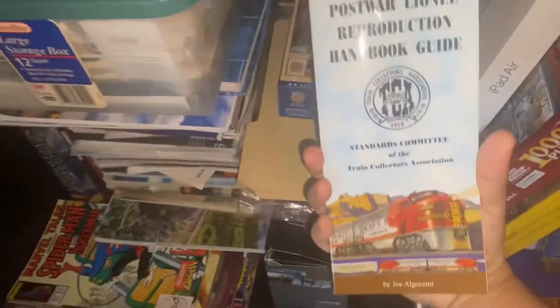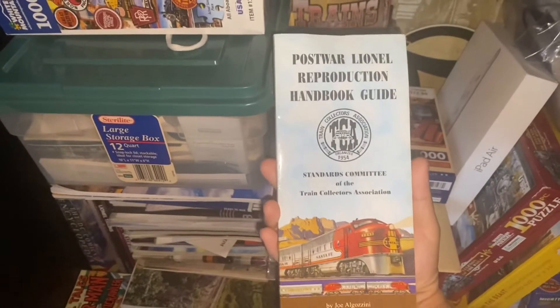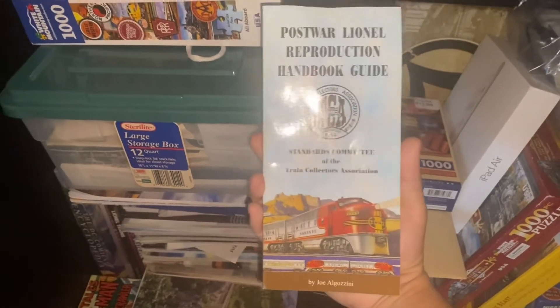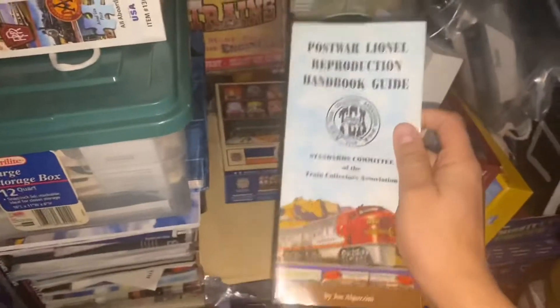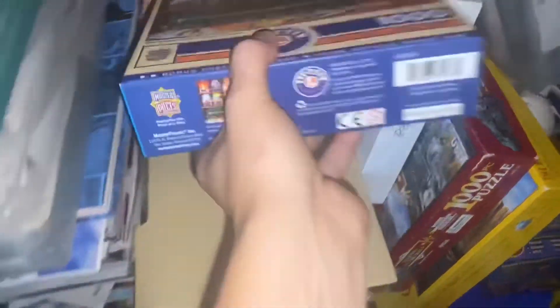As you can see, I got a little package from a good friend of mine on Instagram, and he sent me this little booklet called the Post-War Lionel Reproduction Handbook Guide of the Train Collectors Association. I'll be doing a video on that early next year.